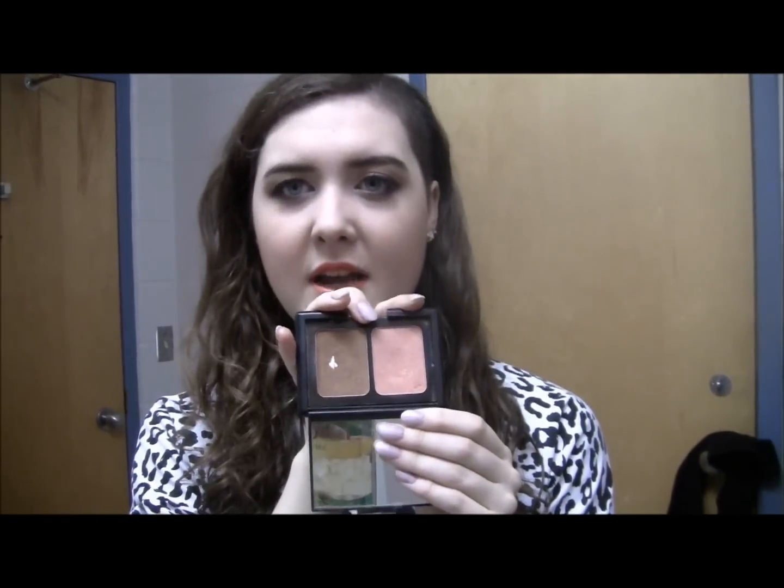It's the one that looks just like NARS's Orgasm and Laguna duo. I got this look idea actually when I was in Chicago, because I had to pack up most of my makeup to go home and I was trying to make the stuff I had to take on the plane as small as possible. So I used the blush and bronzer duo so I wouldn't have to take eyeshadows and bronzer and blush separately to have a full face look.